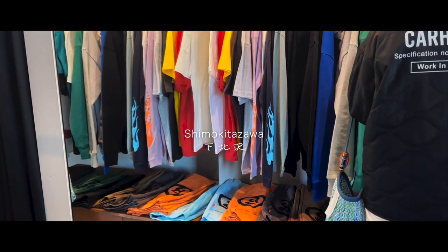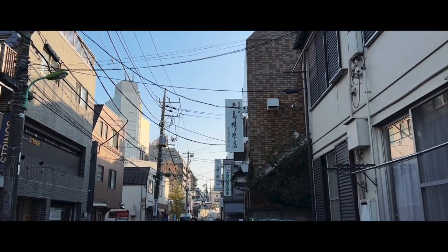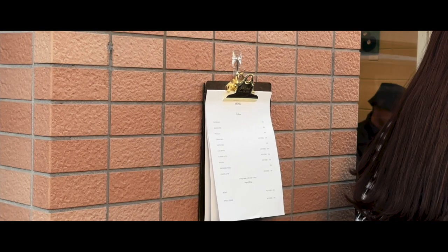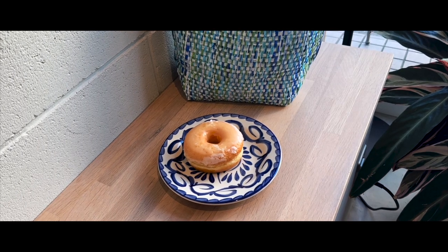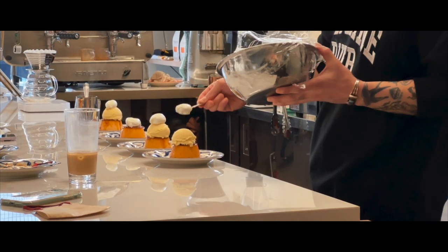Nearby is Shimokitazawa, an edgy neighborhood that's perfect for coffee, thrifting vintage clothes, and vinyl. A cafe I recommend here is Kisare. Their donut was so fluffy, while their pudding made with eggs from the owner's hometown in Miyazaki prefecture was top-notch.